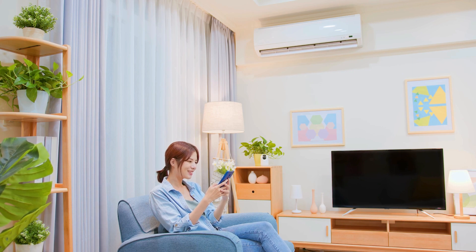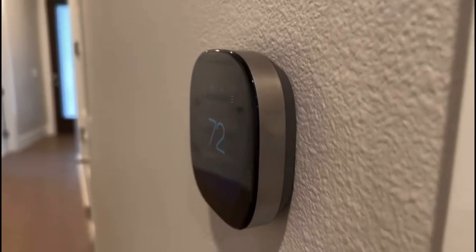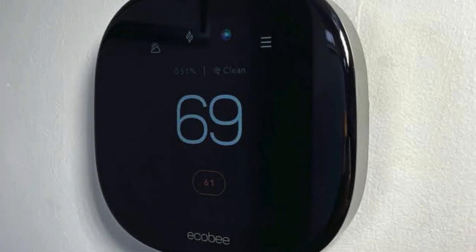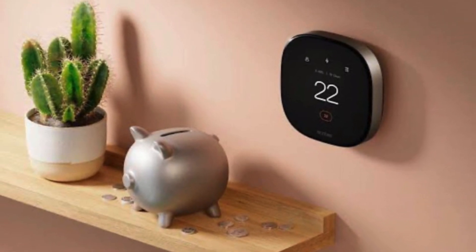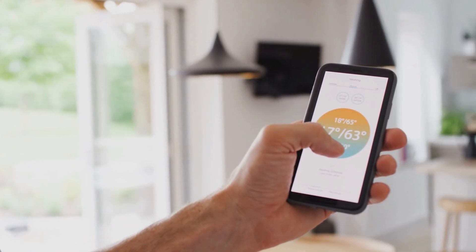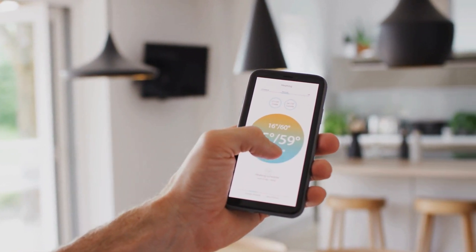Now let's talk design. The Ecobee Smart Thermostat rocks a sleek and modern look with a bright, responsive touchscreen display. It's definitely one of the more premium-looking thermostats out there, and it'll blend right in with any modern home decor. On the plus side, the Ecobee is incredibly smart — it learns your schedule and preferences, automatically adjusting the temperature to keep you comfortable while saving you energy.